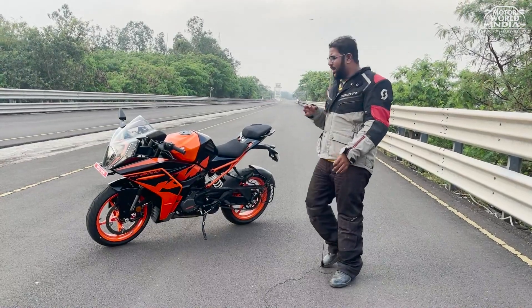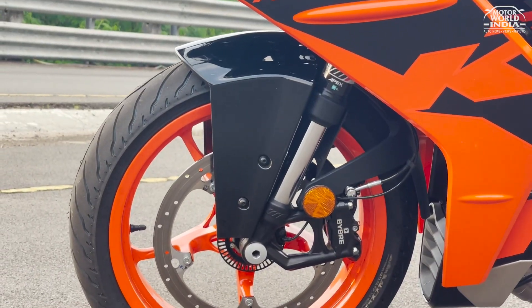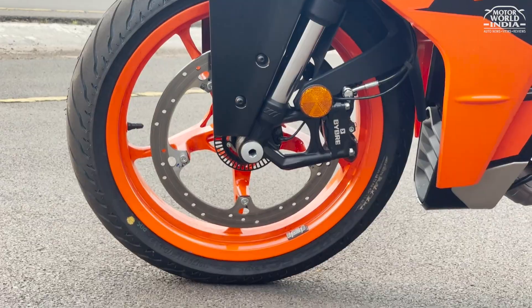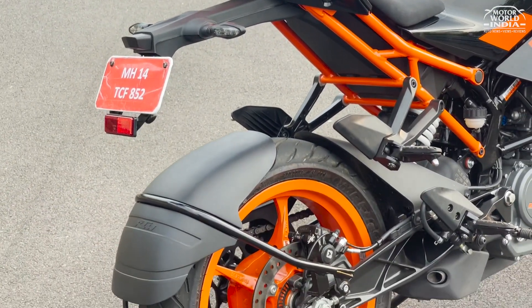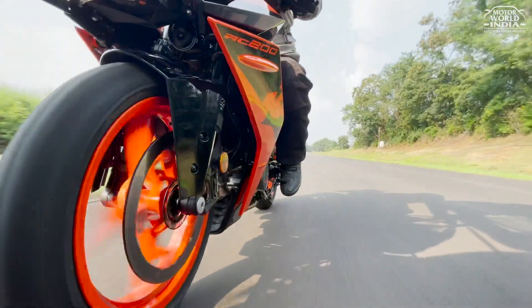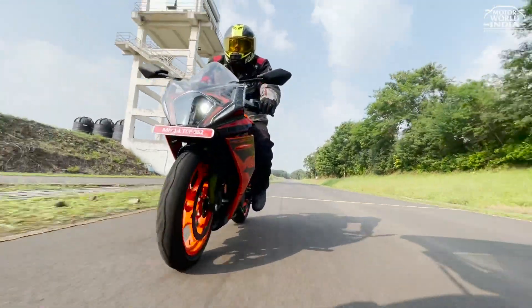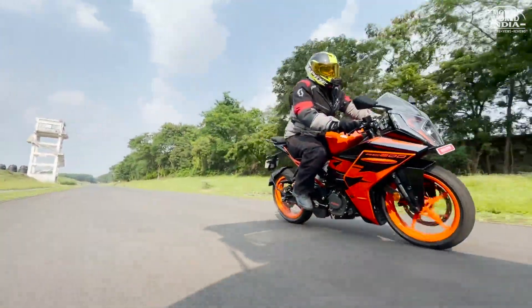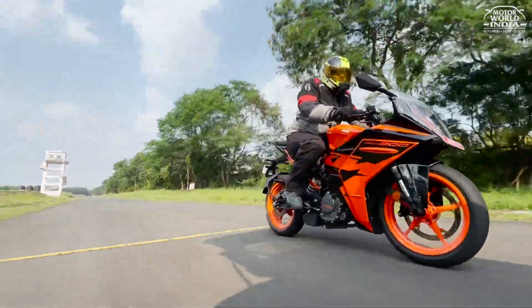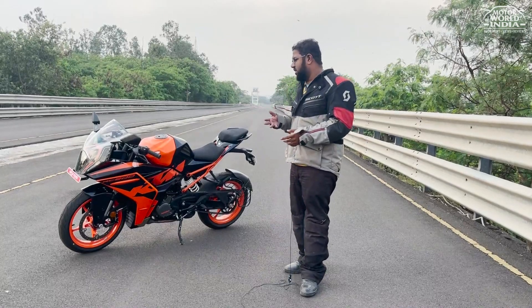Now let's talk about braking. KTM has a four-piston caliper from Brembo up front, and on the rear it sits a floating disc of 230mm with a single-pot caliper. The braking bite on offer is quite strong. At no point on the track did the brakes overheat or fade out, which is a quite a good thing.